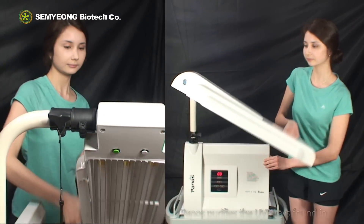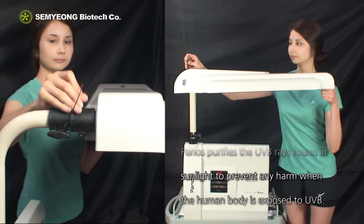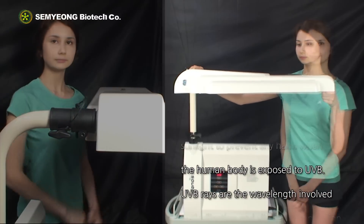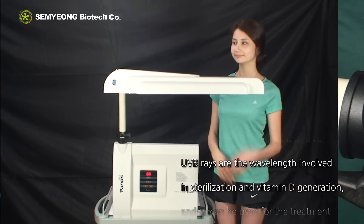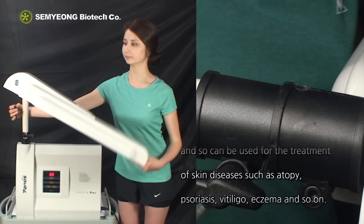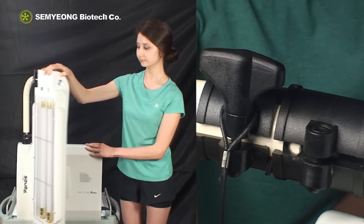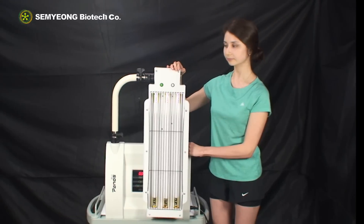Panos purifies the UVB rays found in sunlight to prevent any harm when the human body is exposed to UVB. UVB rays are the wavelength involved in sterilization and vitamin D generation, and so can be used for the treatment of skin diseases such as atopy, psoriasis, vitiligo, eczema, and so on.